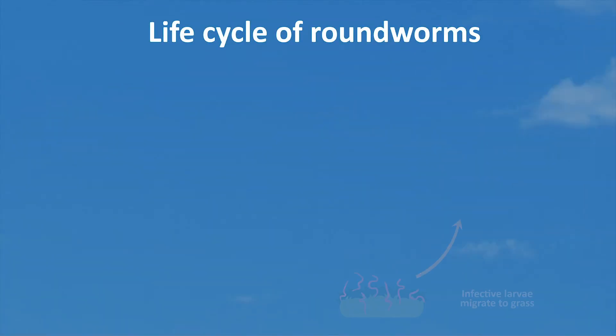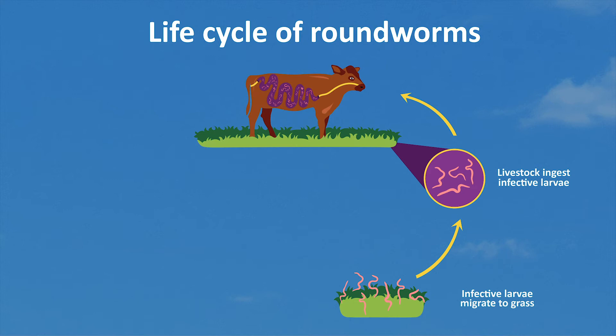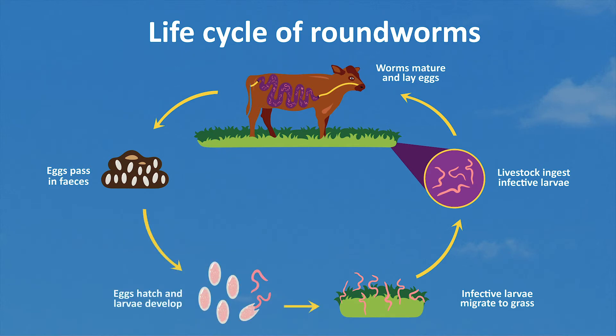The basic life cycle of stomach and gut worms begins when larvae on the pastures are eaten by sheep or cattle while grazing. These worm larvae develop into adults that produce eggs, which are then passed out with the dung. The eggs develop into larvae and continue the cycle.